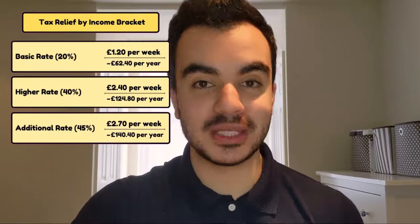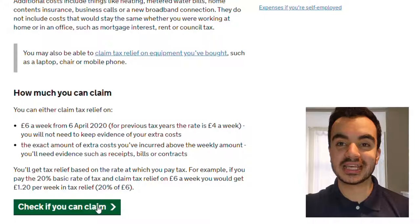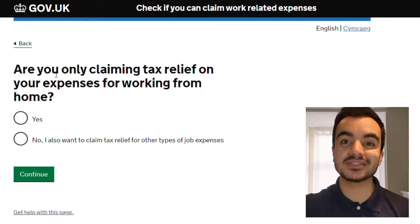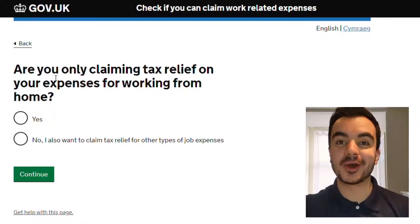If you are a higher rate income earner paying 40% tax, you'll get 40% of £6, which is £2.40 per week. And if you are an additional rate earner paying 45% income tax, you'll get £2.70 per week. Now let's check to see if you can claim the tax relief. The first question is: are you only claiming tax relief on your expenses for working from home? We want to be clicking yes for this.